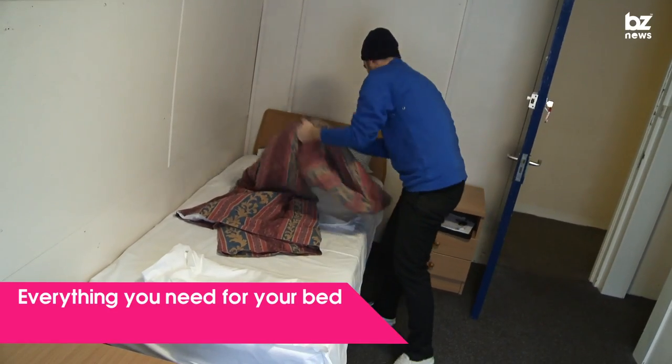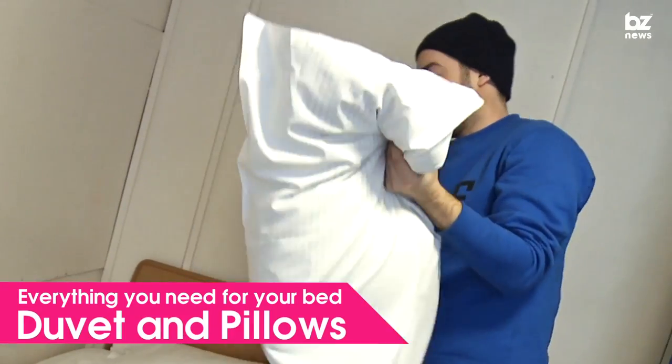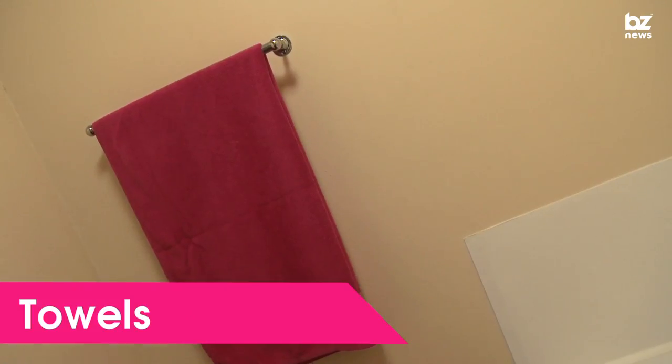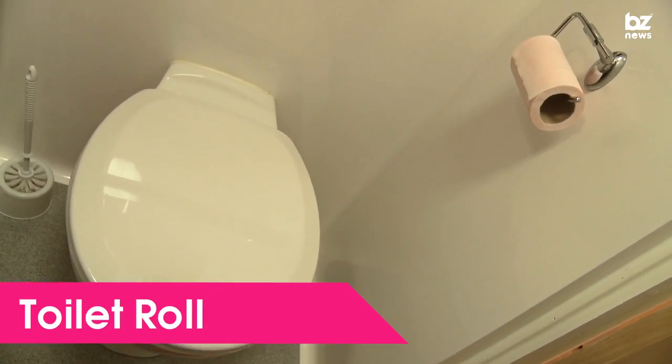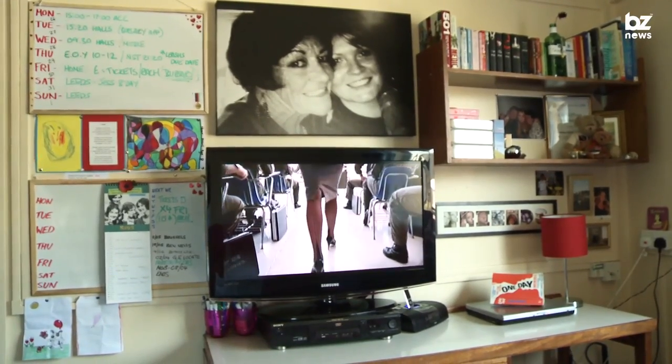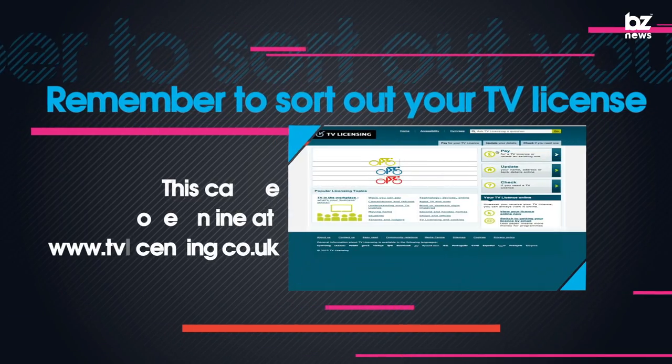You're going to need everything for your bed: a duvet and pillows, sheets, pillowcases and a duvet cover or blanket, towels, coat hangers, toilet rolls and an all-important alarm clock. All rooms have TV sockets for your TV, however you must remember to sort out a TV license.